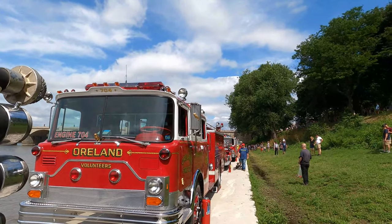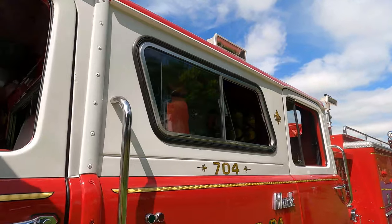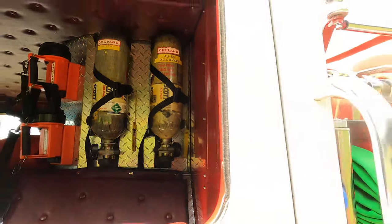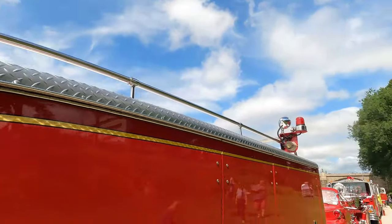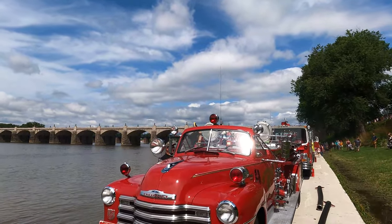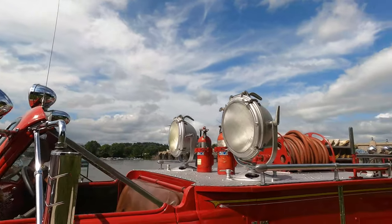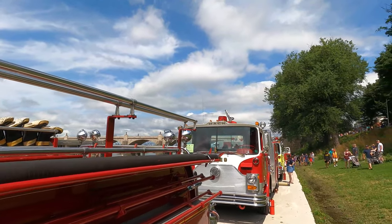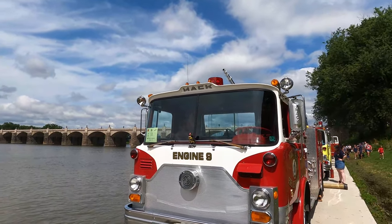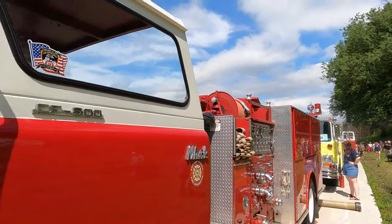And a Mack right behind that — Big 70. Here's another old Chevrolet, not sure of the year. These are basically all privately owned antique fire engines and ladder trucks. 73 Mack here, Engine Number 9, from York City Fire Department at one time.